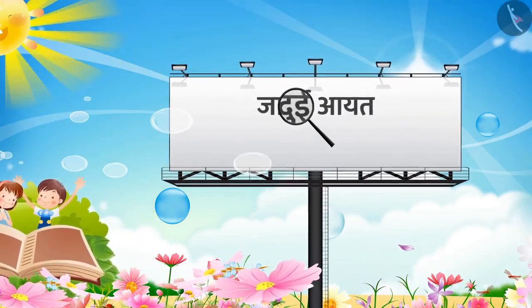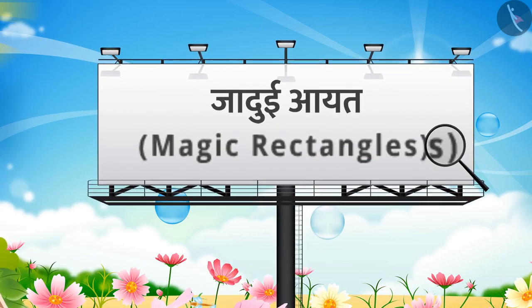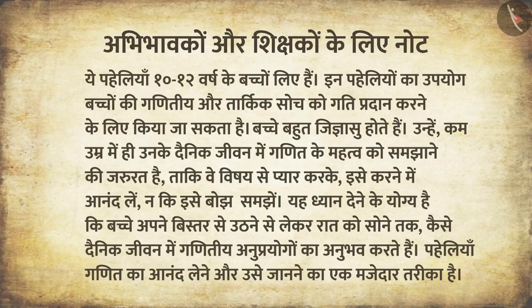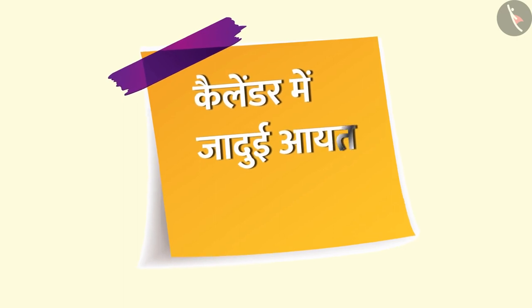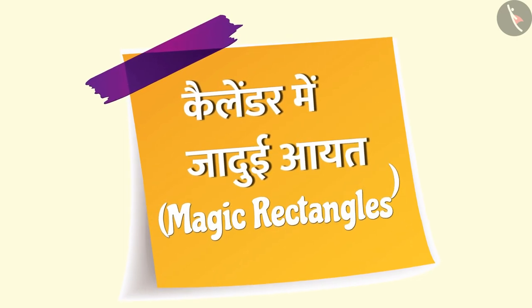जादुई आयत — Magic Rectangles. इस वीडियो में हम कैलेंडर में जादुई आयत यानि Magic Rectangle के बारे में जानेंगे।